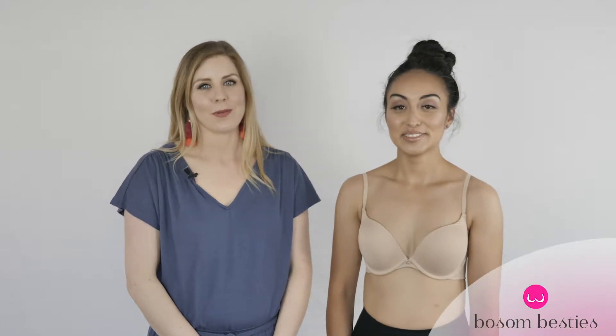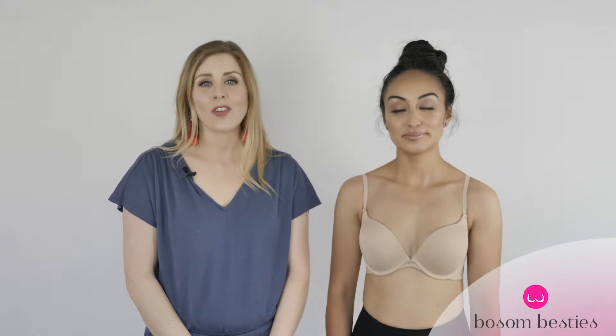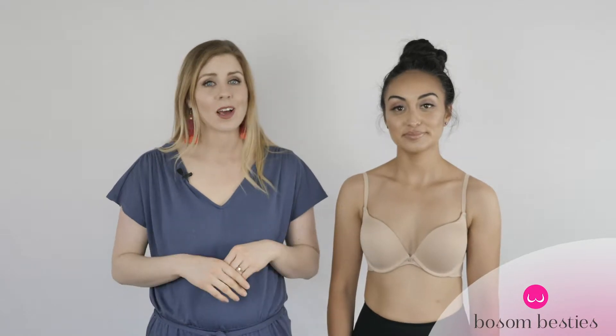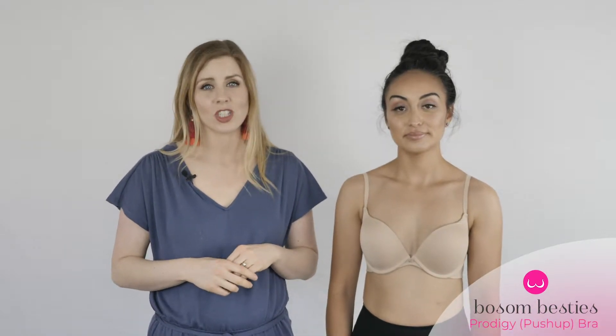Hey Buzz and Besties! My name is Courtney Kilpak. I'm the CEO and bra fitting expert of Buzz and Besties, and today I have Amy with me and we're going to be talking about the Montel Prodigy Push-Up Bra.